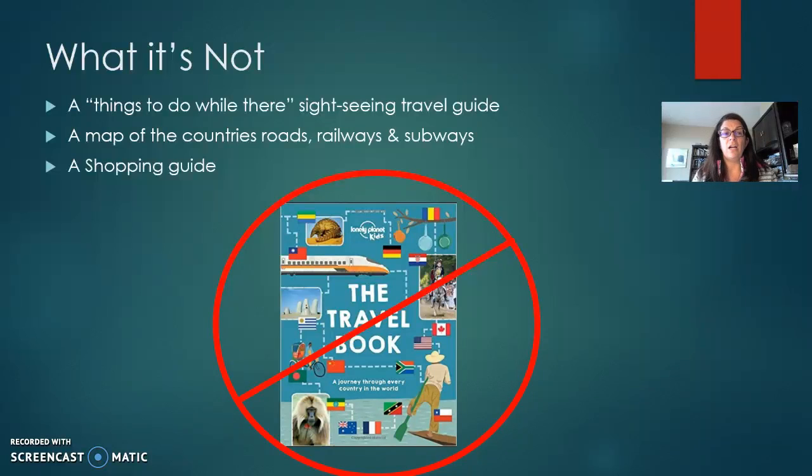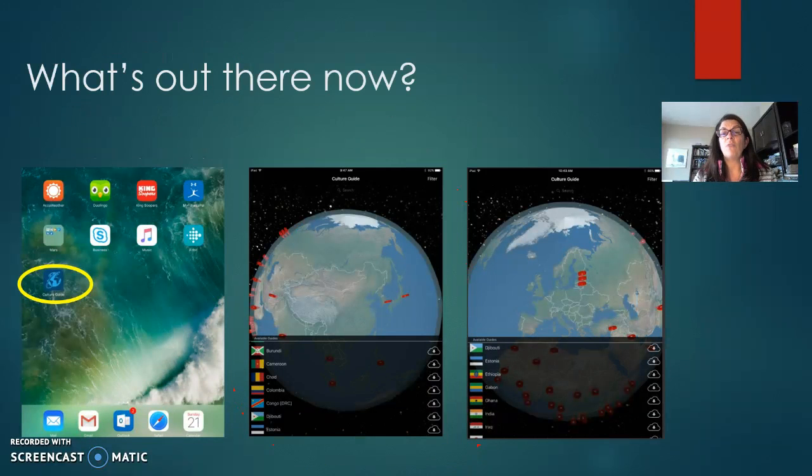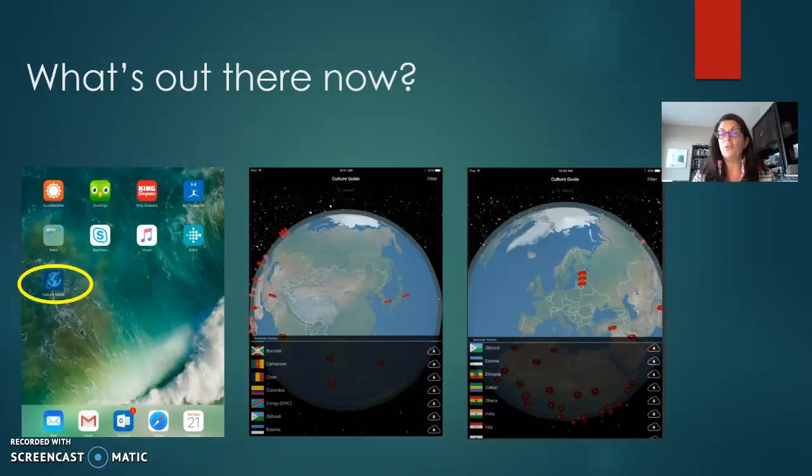What it's not is a travel guide. It's not a sightseeing guide or a shopping guide. So what's out there right now? Basically, the only competition in the App Store is an app put out by the U.S. Air Force called the Culture Guide. Yet when you open it up, you'll notice that it does not include China nor most countries in Europe.